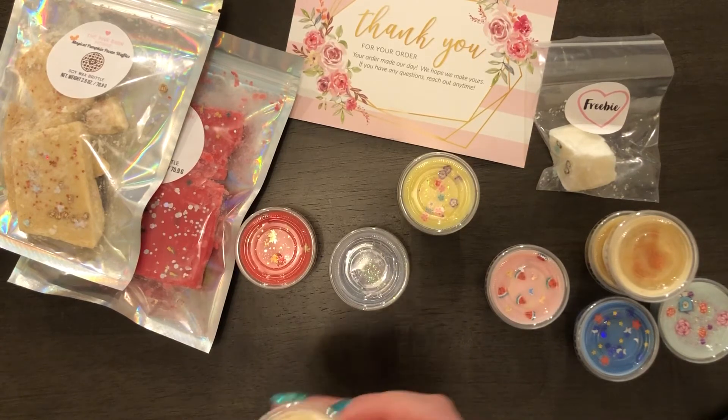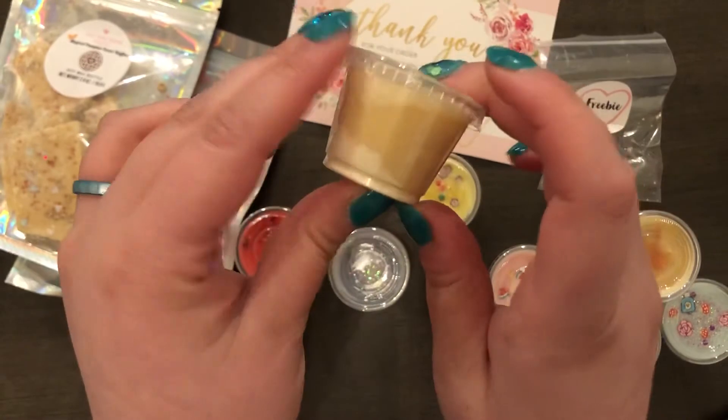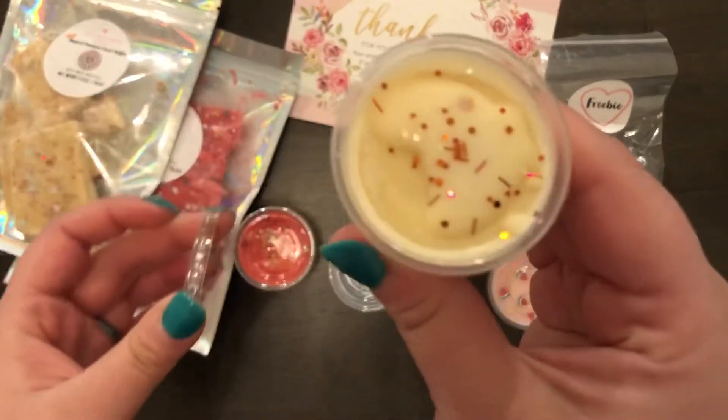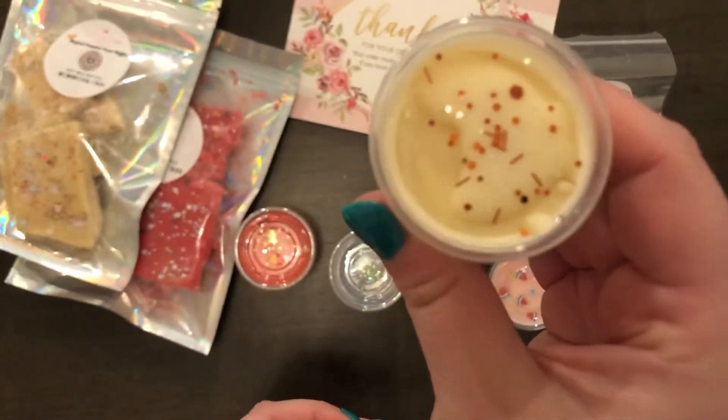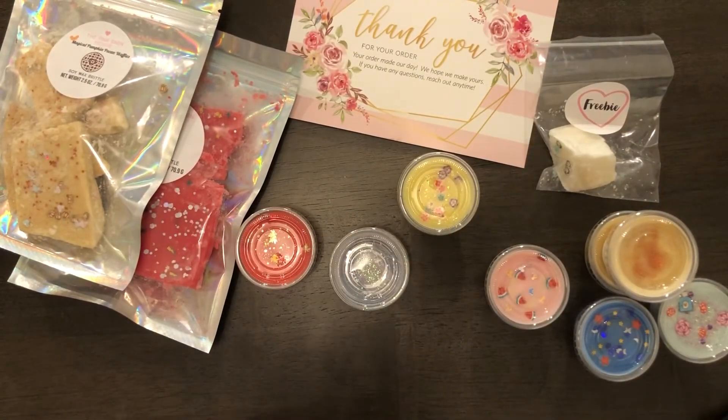The next one is the Pumpkin Chai, and that one smells like a warm chai tea and sweet baked pumpkin.